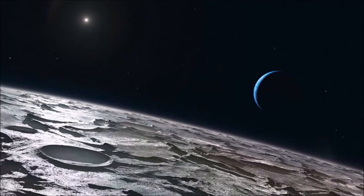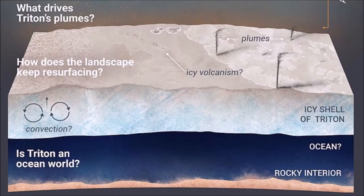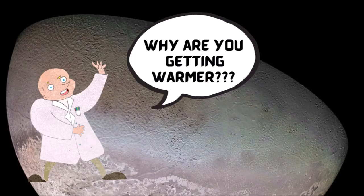Triton is extremely cold, with a surface temperature of around 38 Kelvin. Yet despite this deep freeze, Voyager 2 discovered geysers spewing icy material upwards more than 8 km. Triton's thin atmosphere, also discovered by Voyager, has been detected from Earth several times since and is growing warmer — though scientists don't yet know why.